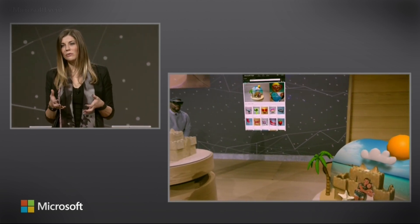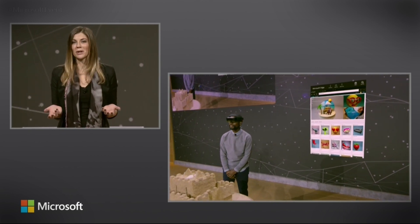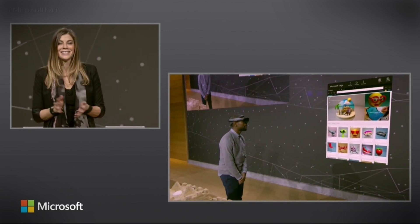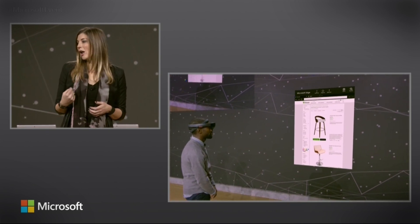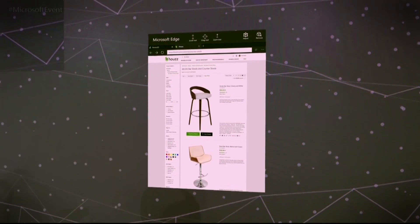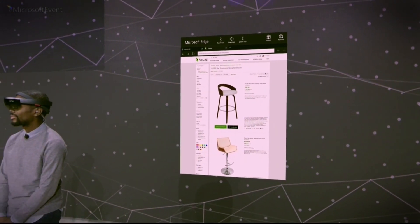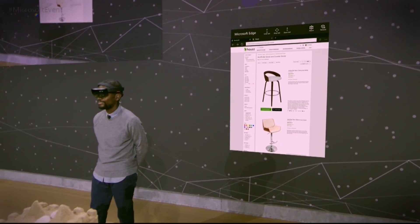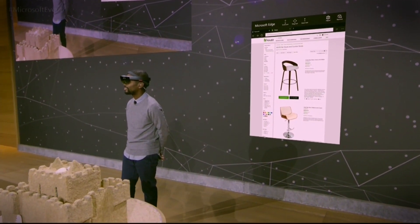With Windows 10, you can move your content seamlessly from your real world to your digital world and then back again. Let's take a look at another example with the leader in home renovation and design, Houzz. Today, we want to show you a proof of concept that demonstrates how Houzz users through Microsoft Edge on HoloLens can preview products in their own home before they buy.